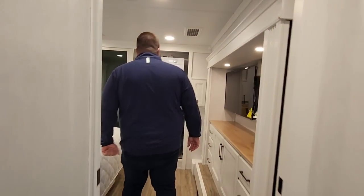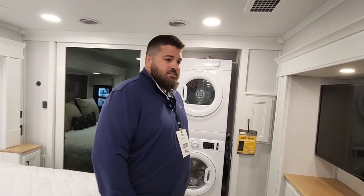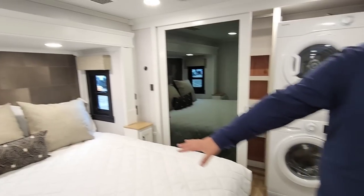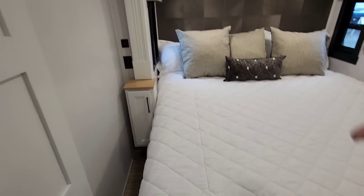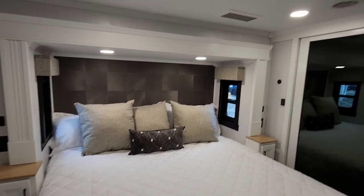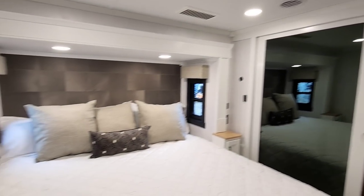Even then, a lot of what you're getting with custom-built is just custom work more so than increased finishes. In the bedrooms, washer/dryer is standard again, and we do a king bed in all of our Riverstone floor plans. Very nice — I love the valances and what you've done with the night stands on the side.